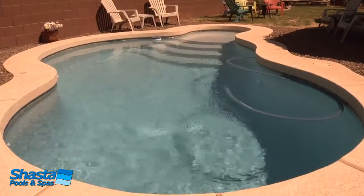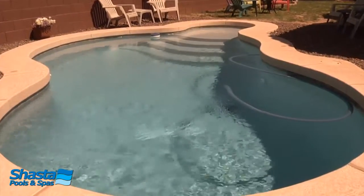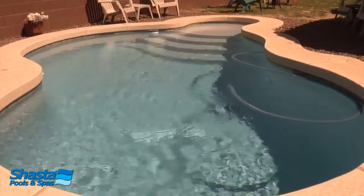I would recommend Shasta pools first of all because of their employees. They were absolutely delightful to work with. I've never had a problem. They arrived on time and I don't think there's anything along the way in the process that we would have changed. I would definitely refer Shasta.